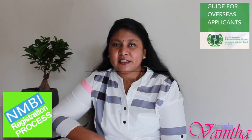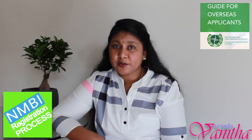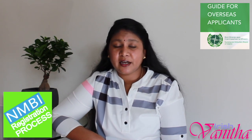Hey guys, you are watching Irish Vanita. It's me Manju. Today I am going to share a few tips and guidelines on how you can become a registered nurse in Ireland.